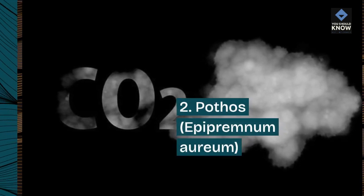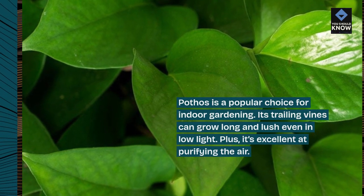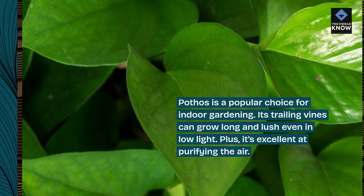2. Pothos, Epipremnum aureum. Pothos is a popular choice for indoor gardening. Its trailing vines can grow long and lush even in low light. Plus, it's excellent at purifying the air.